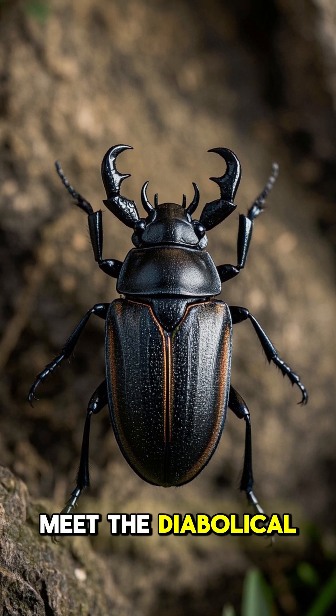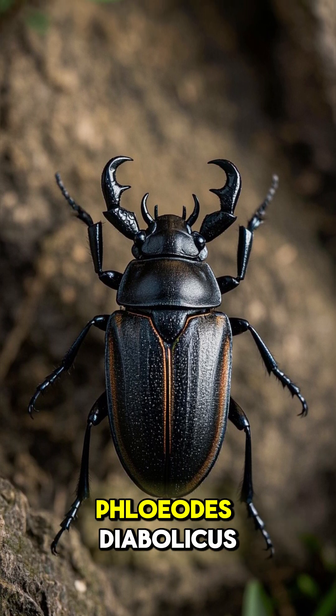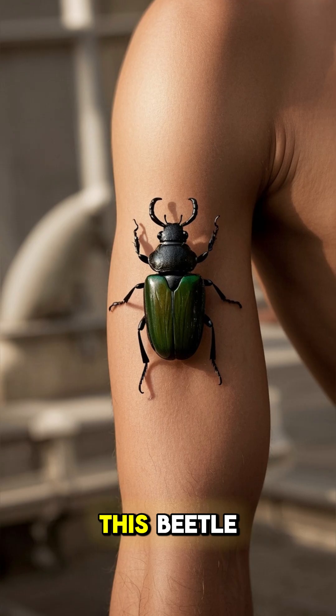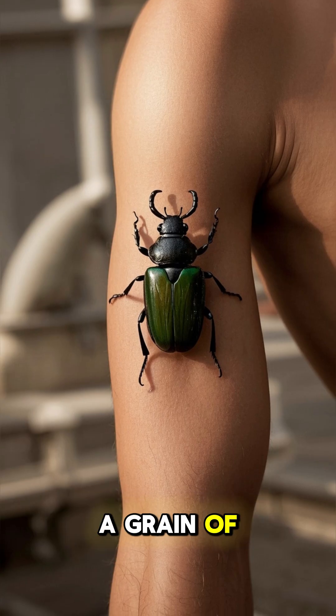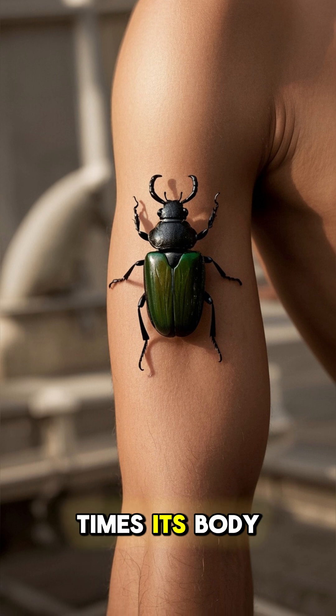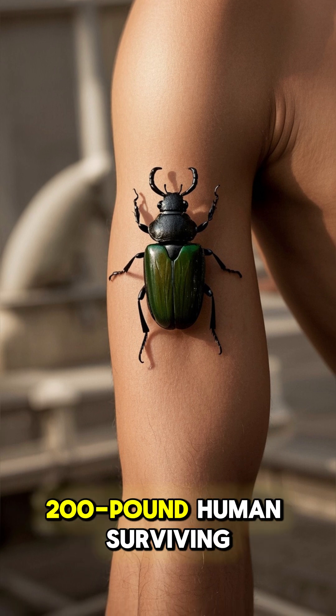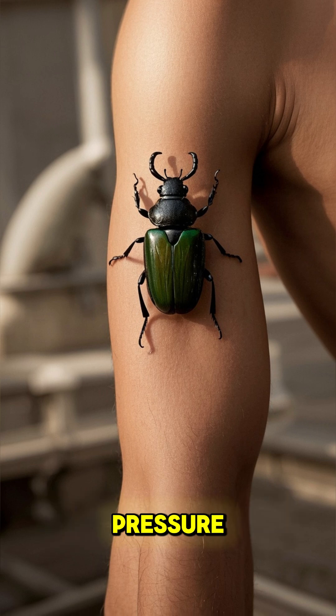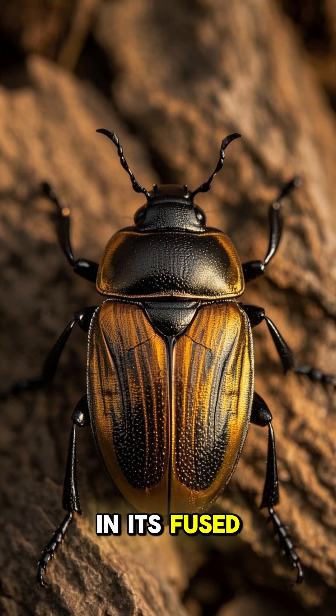First, meet the diabolical ironclad beetle, Floats Diabolicus, a tank-like insect from the deserts of southwestern North America. This beetle, no bigger than a grain of rice, can endure forces up to 39,000 times its body weight — equivalent to a 200-pound human surviving 7.8 million pounds of pressure. Its secret lies in its fused elytra.